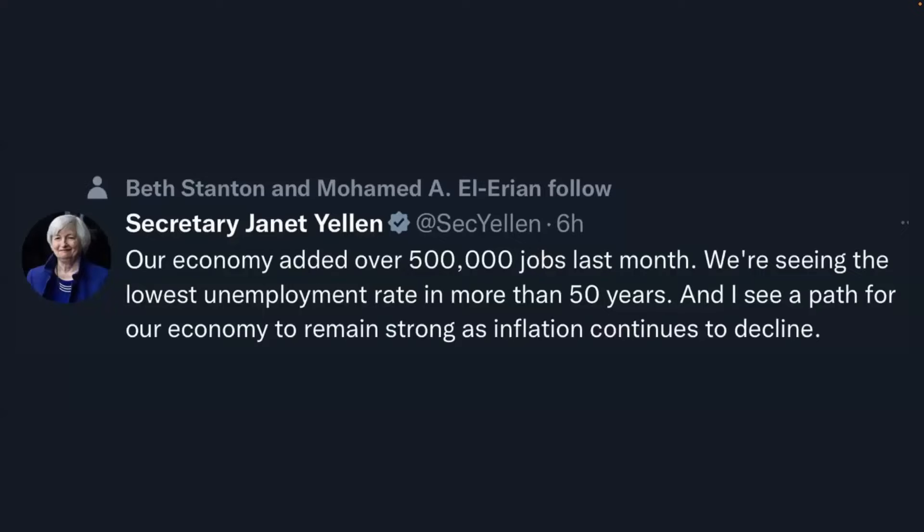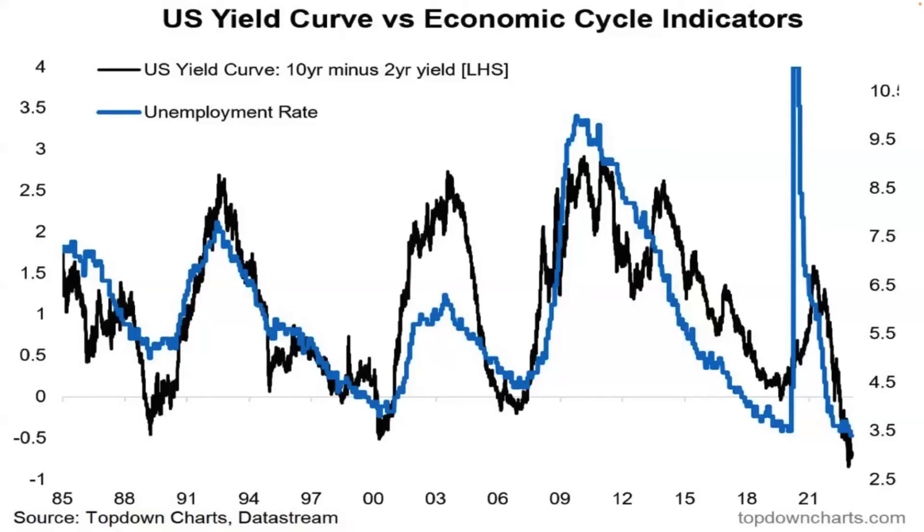Secretary Janet Yellen says our economy added over 500,000 jobs last month, with the lowest unemployment rate in more than 50 years, and she sees a path for the economy to remain strong as inflation continues to decline. Goldilocks situation here.